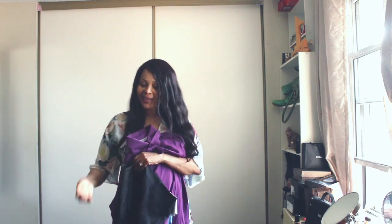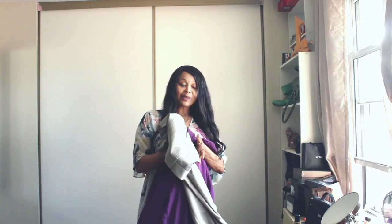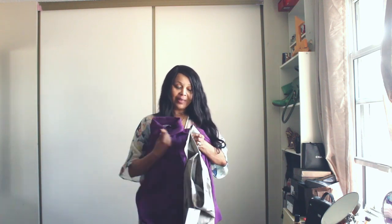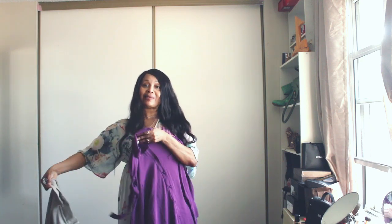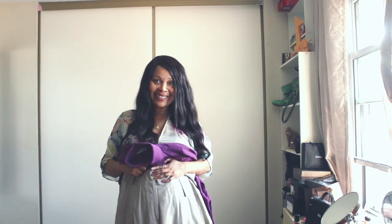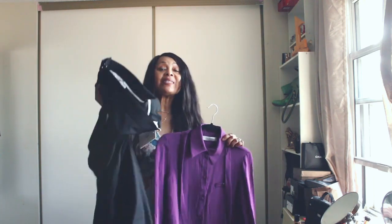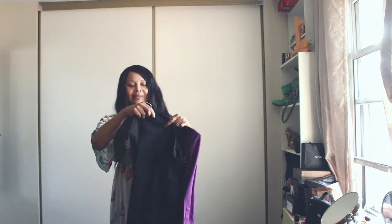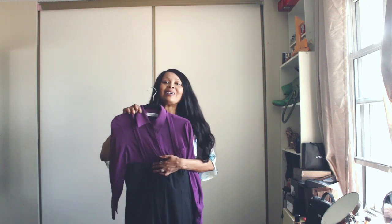I could see it being worn like this, even with this as well. I love to buy stuff that I could get to wear multiple ways. It would look great! This is so my style. As mentioned, you could wear it like this — it's really too hot for a try-on right now but you have a sense of it.